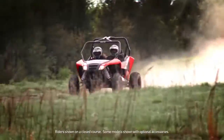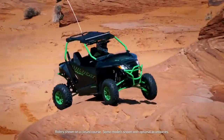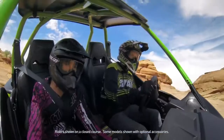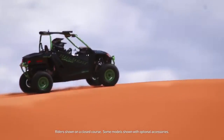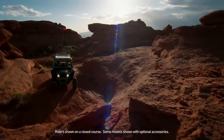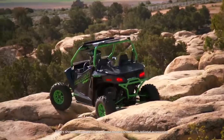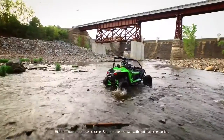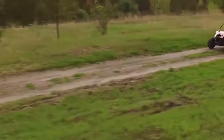Going where you want to go, doing what you want to do, conquering all obstacles along the way. At Arctic Cat, we understand the thrill of the ride and we know that it all hinges on having a machine that turns your ambitions into reality. It's something we call rideability, and no machines deliver more all-terrain rideability than the 2016 Wildcat Sport.